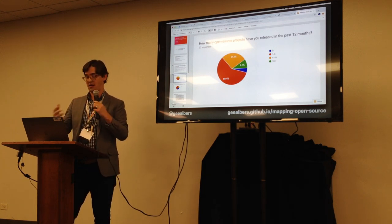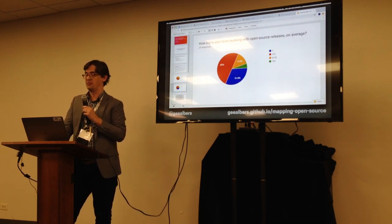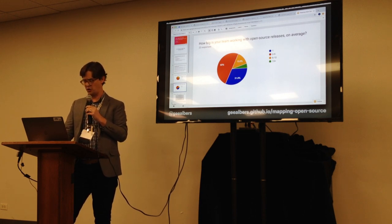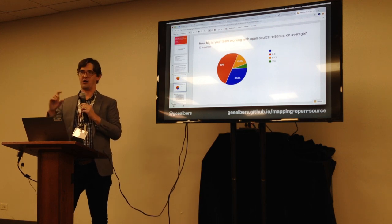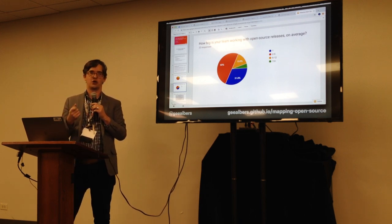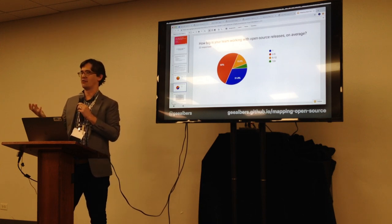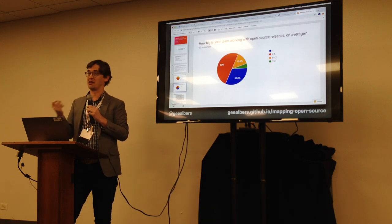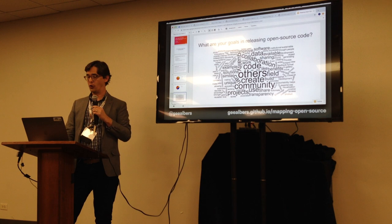On team size, 50% said two to five people and 32% said one person — so everyone's working in fairly small teams. That's probably also an indication of why open source matters: if you're a small team, you're not going to rebuild something you can find elsewhere. Open source expands your capacity.